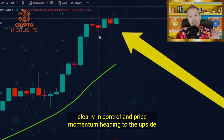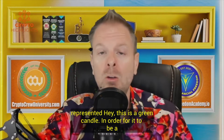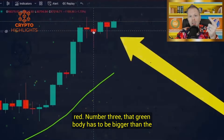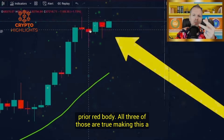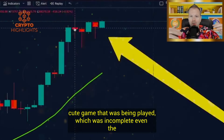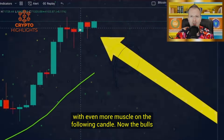Price momentum heading to the upside. We followed it up with a bullish engulfing candle. In order for it to be a bullish engulfing candle, three things have to be true. Number one, it needs to be green. Number two, the prior body has to be red. Number three, that green body has to be bigger than the prior red body. All three of those are true, making this a bullish engulfing candle. The bulls took control on this candle, and they followed it up with even more muscle on the following candle.